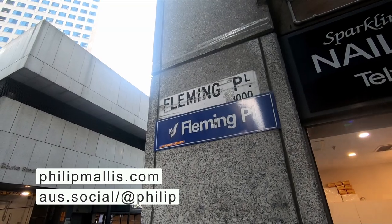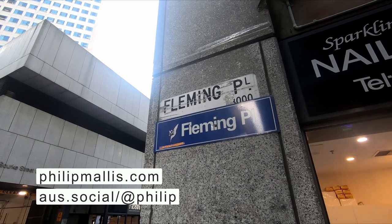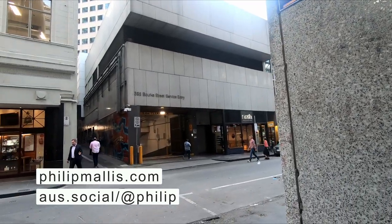Thanks for watching. If you enjoyed this and would like to see more, please subscribe to the channel so that you can stay up to date on future videos. Also feel free to visit my website at philipmalus.com. Thanks again and I'll see you next time.